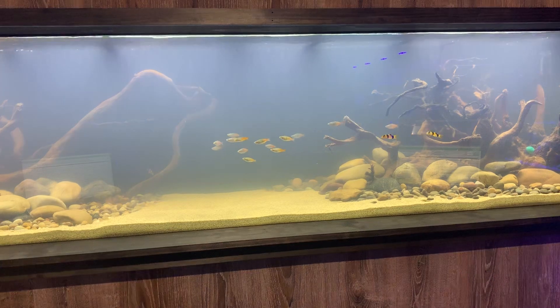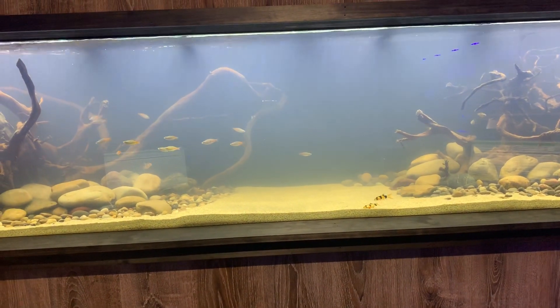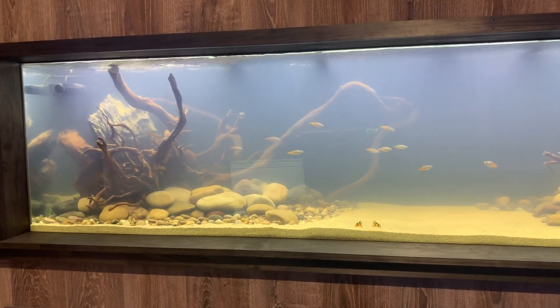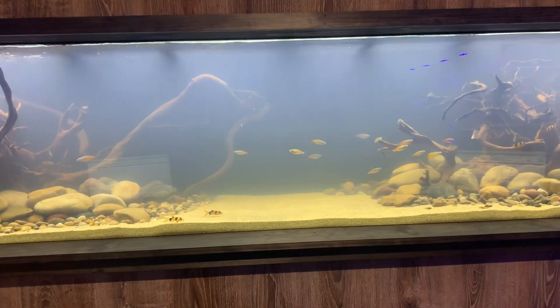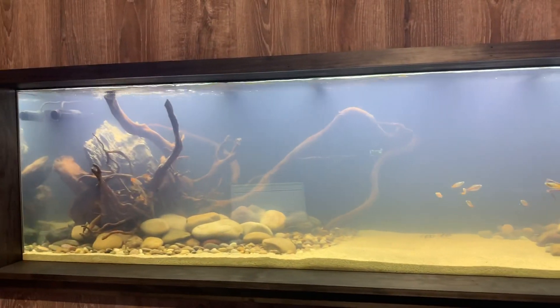As good bacteria establishes in the filter, it will out-compete the bacteria in the water in the long run, and then the water will clear up absolutely crystal clear. The cloudy water does not affect the fish, but it definitely looks undesirable.